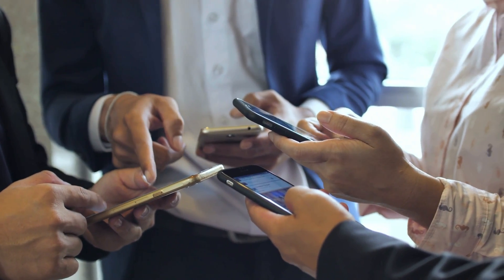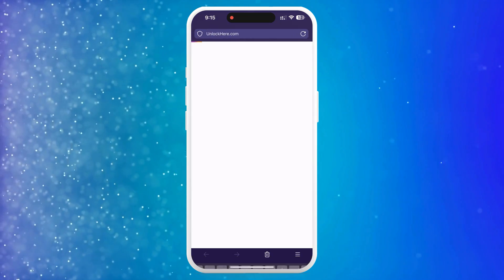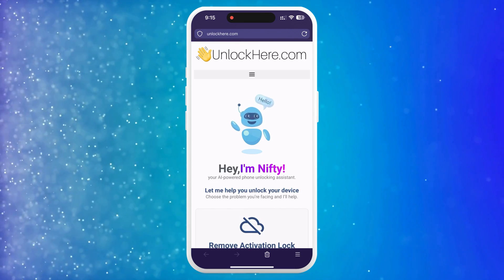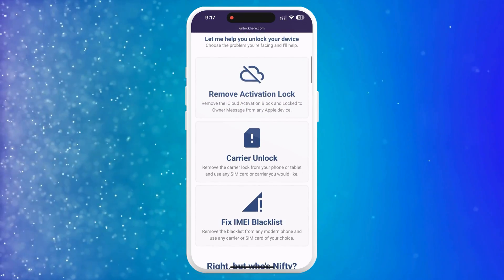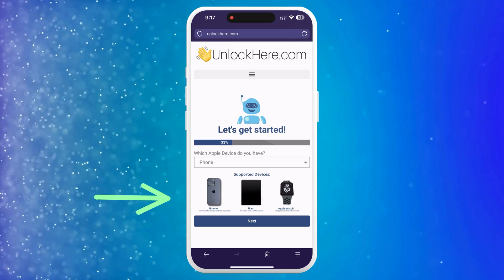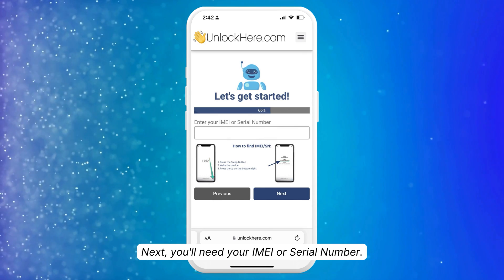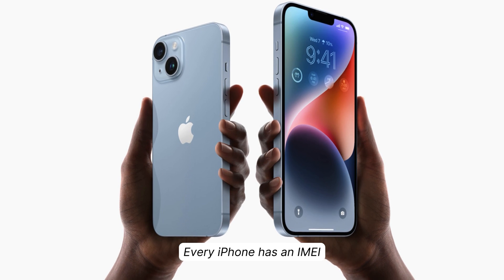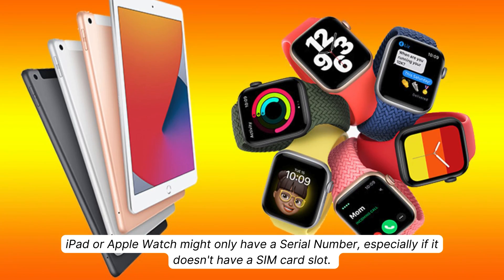Here's how it works with UnlockHere.com, an AI-powered web app that can tackle any mobile phone restriction you're dealing with. First, head to UnlockHere.com on your phone's web browser or computer. Once you're there, you'll see Nifty, the AI bot. Let Nifty know you're looking to unlock your iCloud by clicking on Activation Lock. Then you'll select which device you're dealing with — in this case, we're choosing an iPhone, but you could also select an iPad or Apple Watch. You've got to enter your device's IMEI or serial number. Every iPhone has an IMEI, but an iPad or Apple Watch might only have a serial number, especially if it doesn't have a SIM card slot.